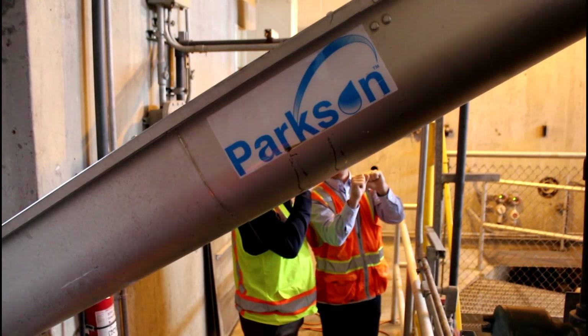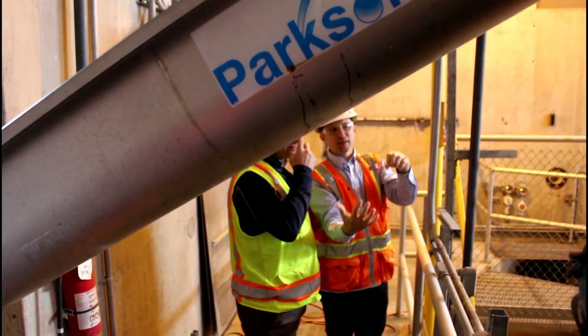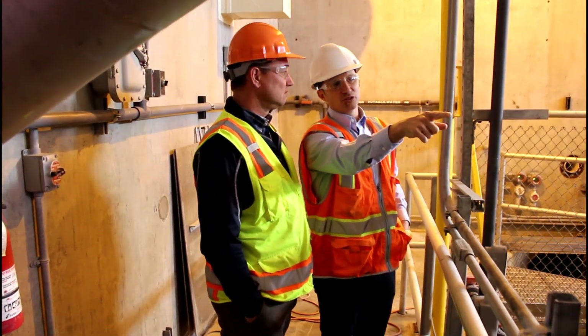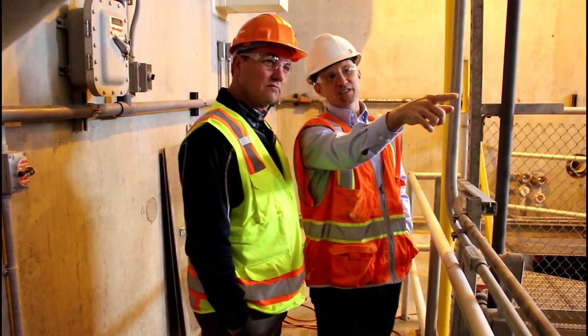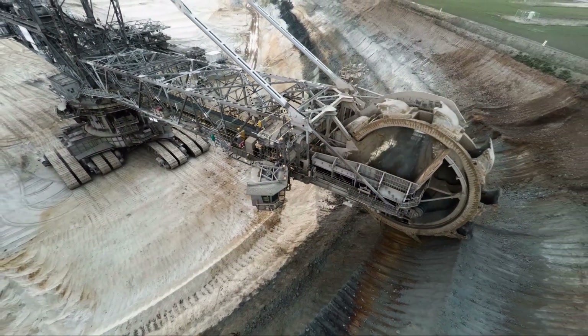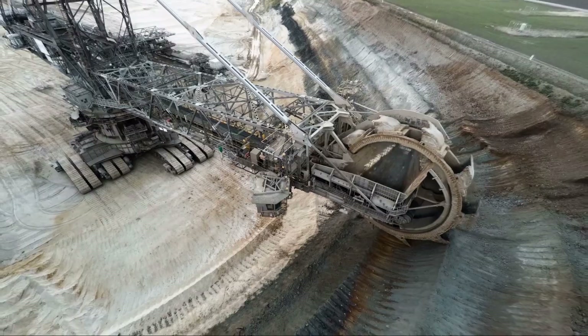To create the industry's strongest and smartest design, Parkson Corporation went big. Our design team consisted of Parkson's highly experienced screening experts teaming up with a leading design firm that has created everything from roller coasters to mining equipment.